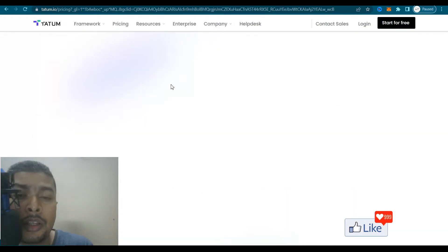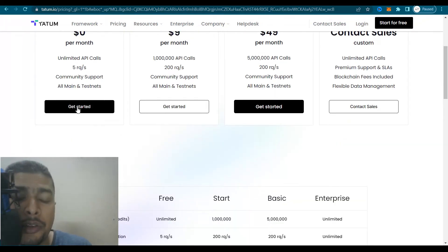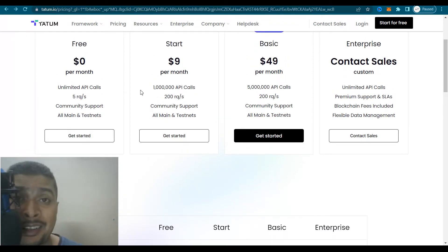If you click on pricing, you can see that they have a free plan, a startup plan, a basic plan, and an enterprise plan. You could go for the free plan, click on get started, and take it from there. Whatever plan you're comfortable with, you could compare the features and decide.